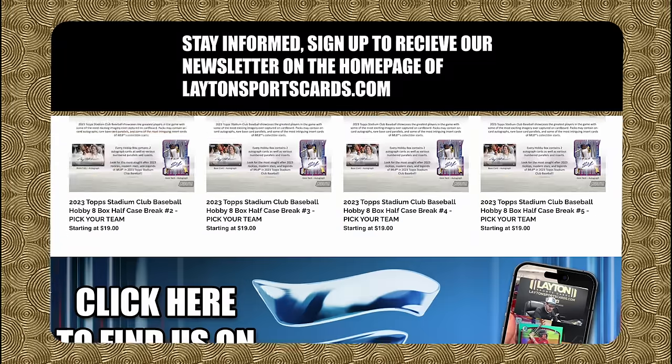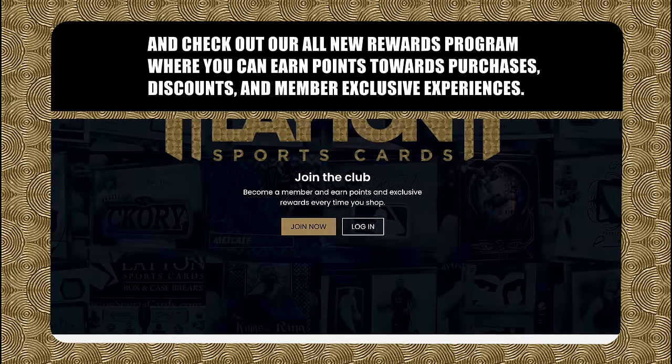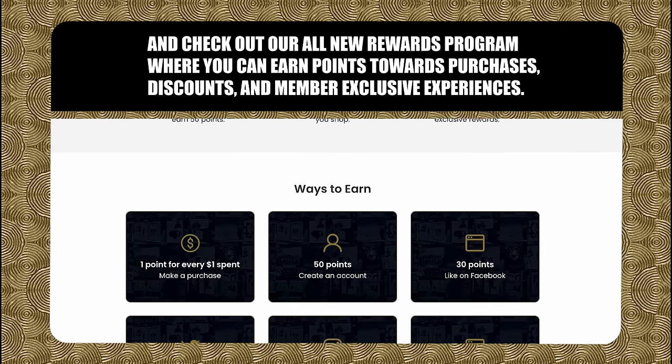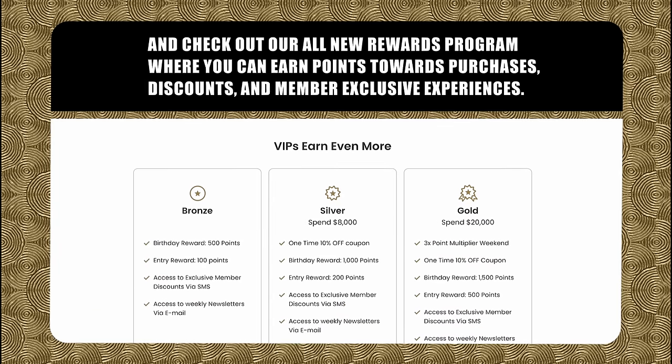Stay informed. Sign up to receive our newsletter on the homepage of LaytonSportsCards.com. And check out our all-new rewards program, where you can earn points towards purchases, discounts, and member-exclusive experiences.